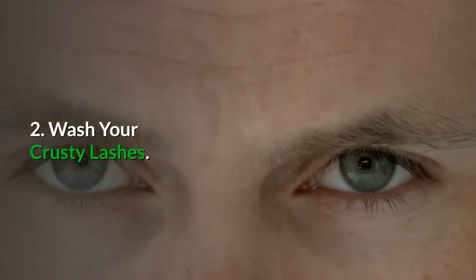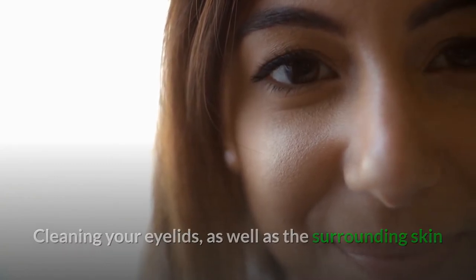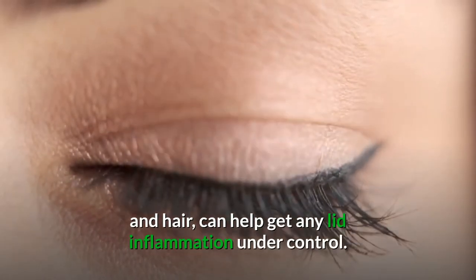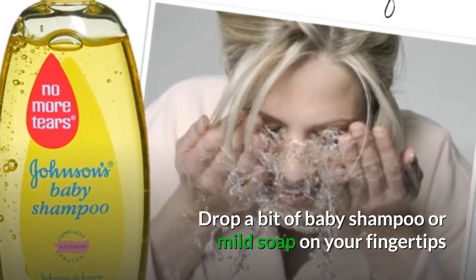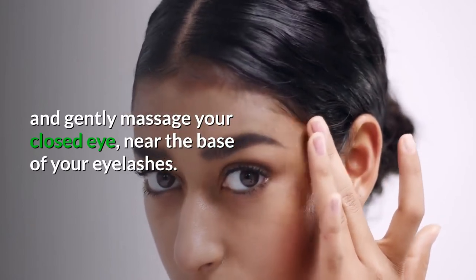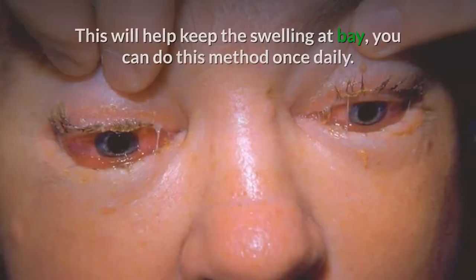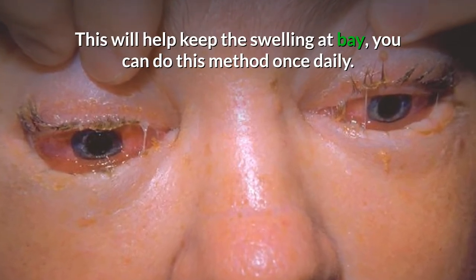Number two: wash your crusty lashes. Cleaning your eyelids, as well as the surrounding skin and hair, can help get any lid inflammation under control. Drop a bit of baby shampoo or mild soap on your fingertips and gently massage your closed eye near the base of your eyelashes. This will help keep the swelling at bay. You can also do this method once daily.